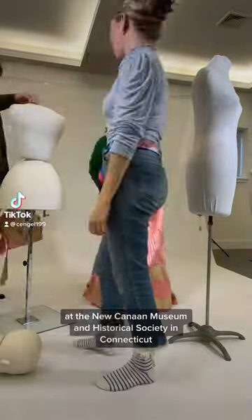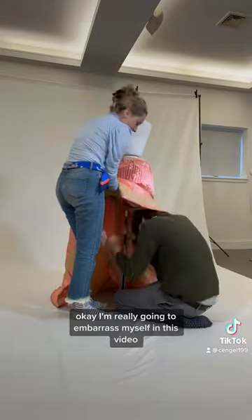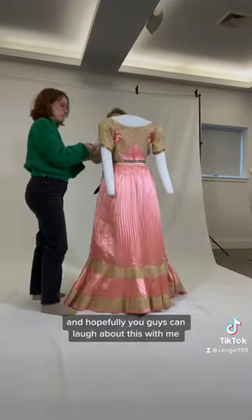My name is Charlotte, and I work in the Historic Cleaning Department at the New Canyon Museum and Historical Society in Connecticut. I'm really going to embarrass myself in this video, but we all have off days, and hopefully you guys can laugh about this with me.